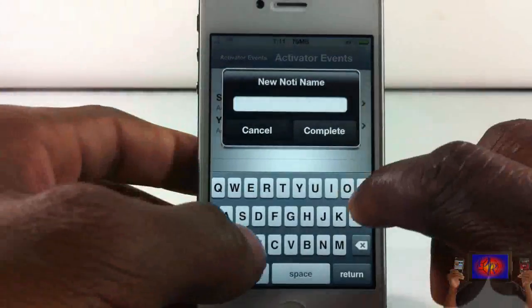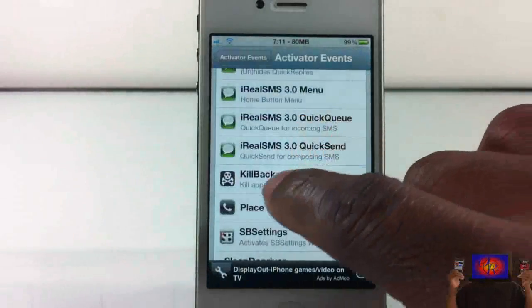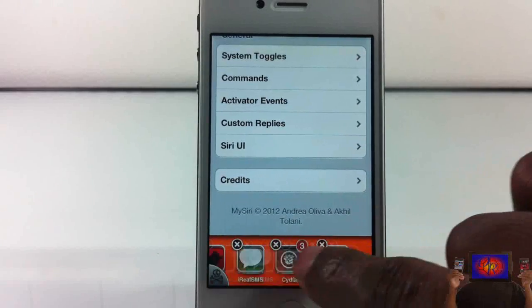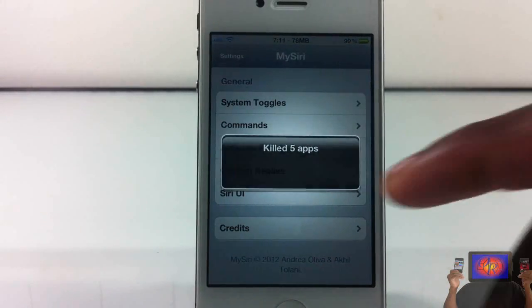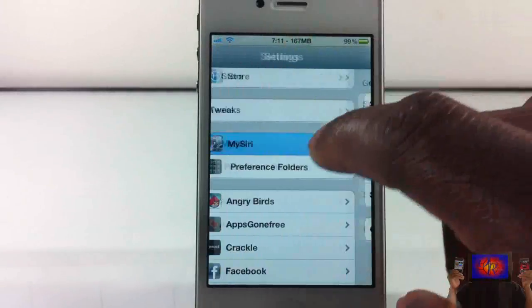I'm going to set this toggle to 'remove background' and select remove background — this is an Activator event. Let me go out and show you. Remove. And I can see it just killed five apps that I had running in the background. So that's that.